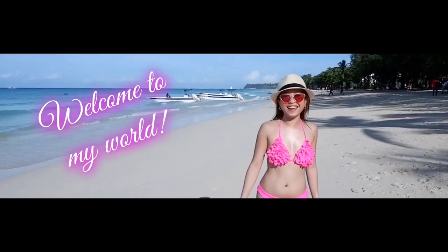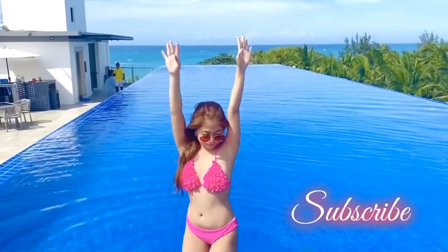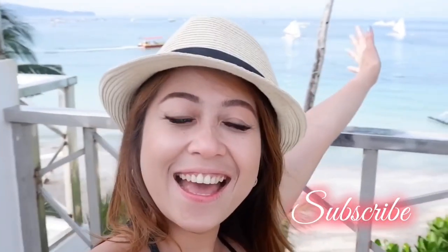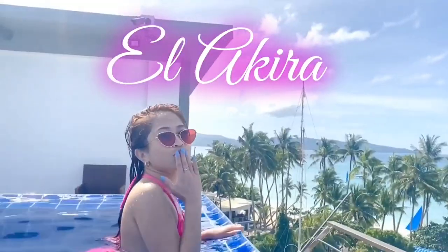Hello everyone! Welcome back once again to my YouTube channel. Today's vlog is a winter clothing haul from Shein. Winter is coming here in New Zealand, so I decided to get new winter stuff for this year. I've got 11 packages here, including this top that I'm wearing — this is a grey long-sleeve crop top.